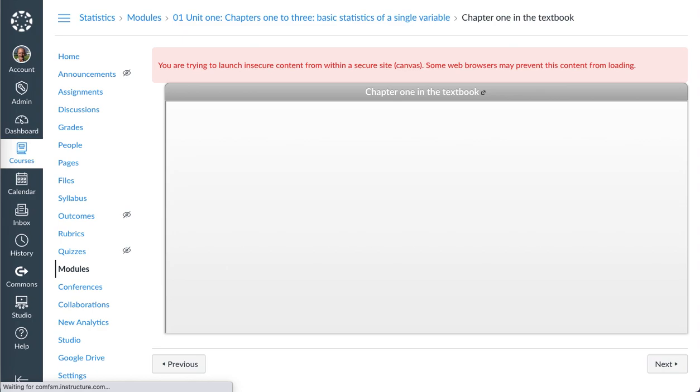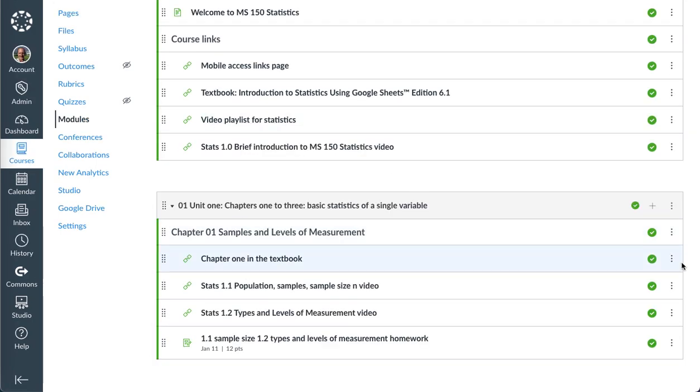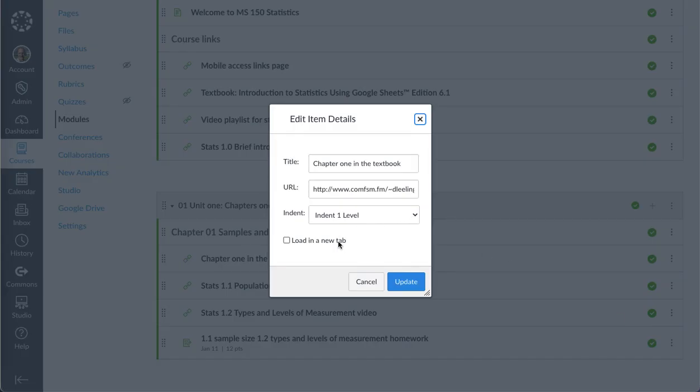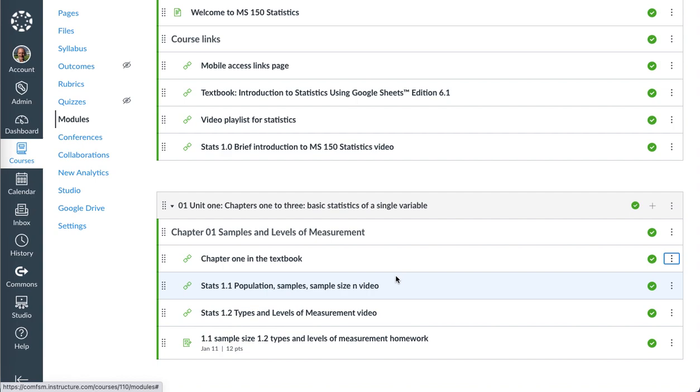Go back, edit, load a new tab, update, and click again.